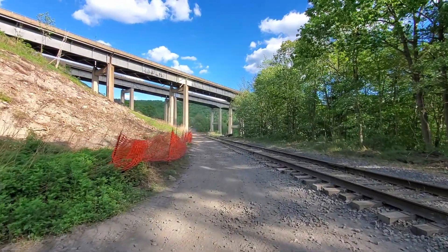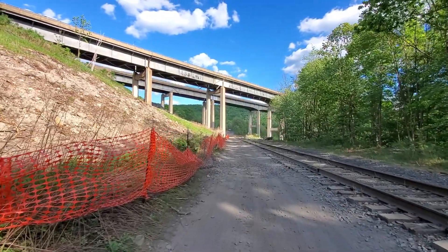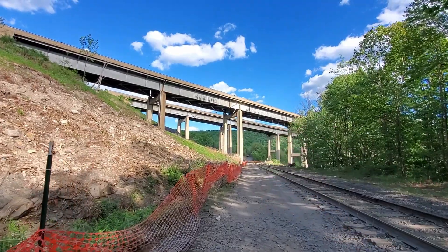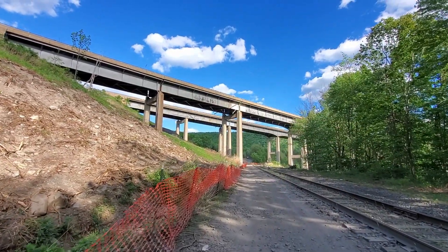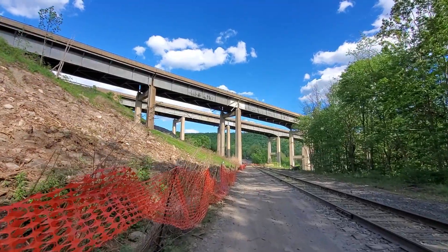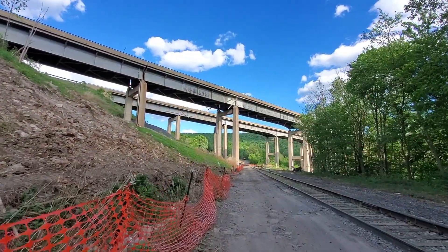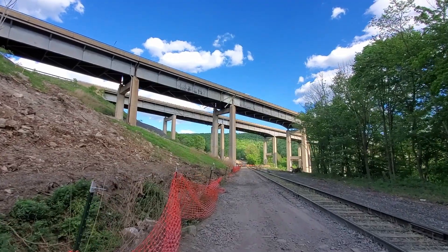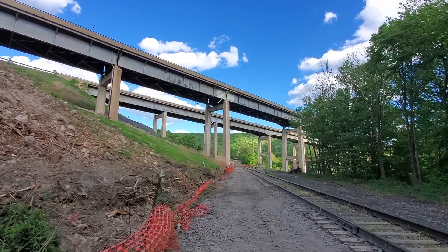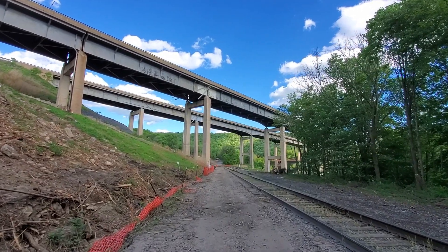As we make our way towards the train bridge we're going to notice a few things. This area has been under construction for about the last month or so. The reason why is because these bridges, which I believe were built in the 1960s, are going to be replaced - not just new decking but the entire structure. It's going to be a huge undertaking, a multi-year project. In order for them to get on both sides of the bridge they ended up utilizing the former train bridge which is off in the distance.